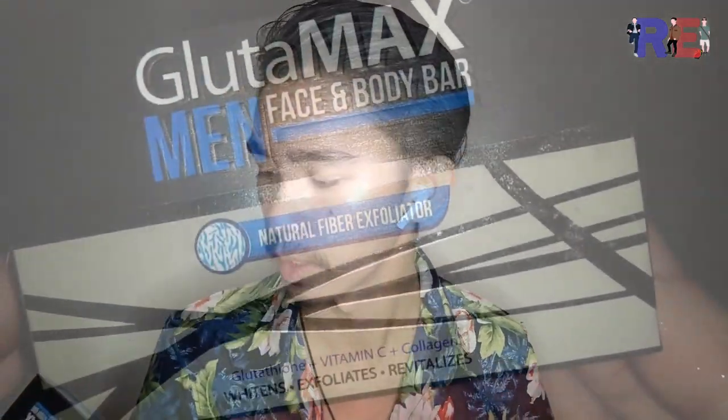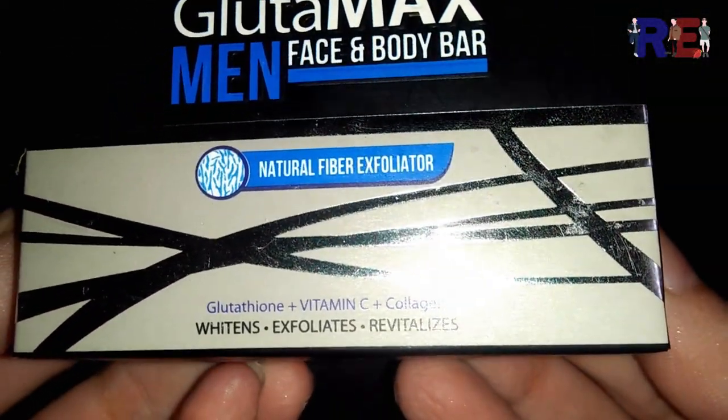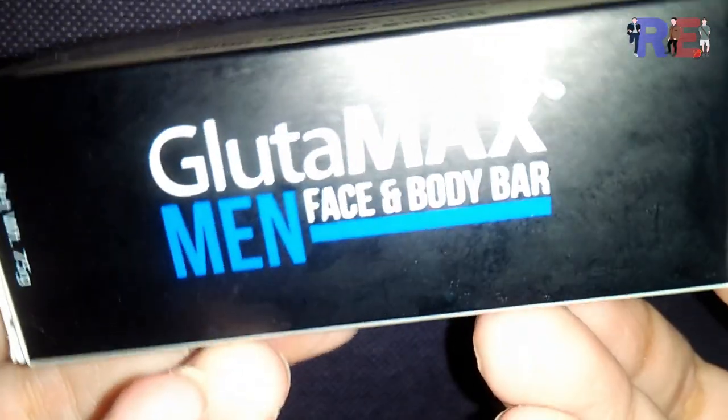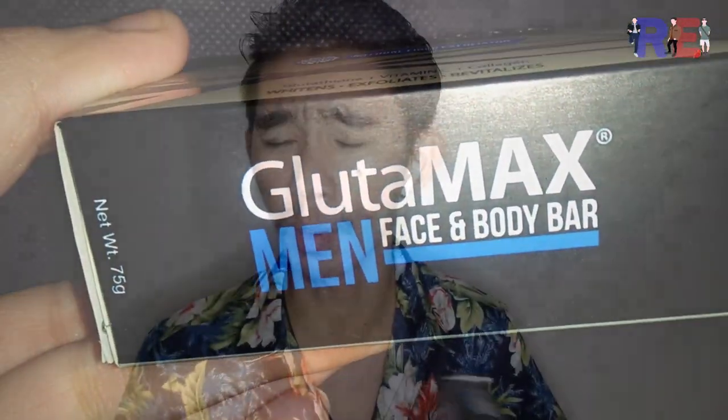Basahin po natin yung mga description, kung anong mga content, bago natin ipakita sa video kung paano ito i-apply sa katawan. Babasahin po natin ang ating face and body na sabon. It has a natural fiber exfoliator. Maganda yung pag bumibili kayo ng mga sabon, exfoliating po yung unlabeled.